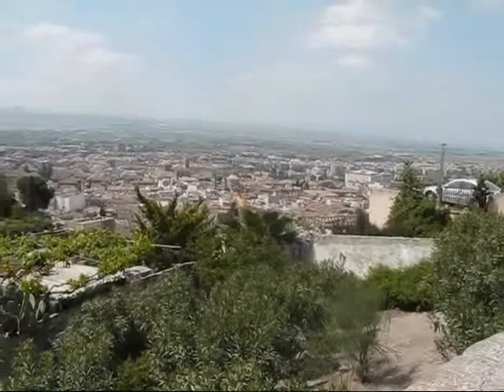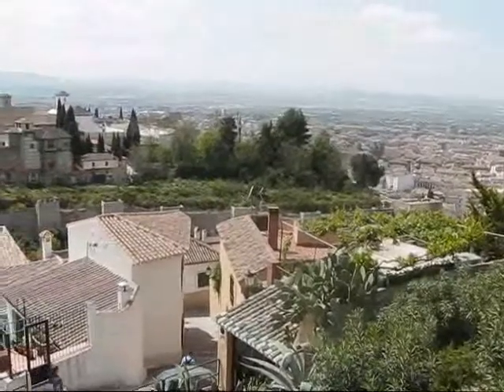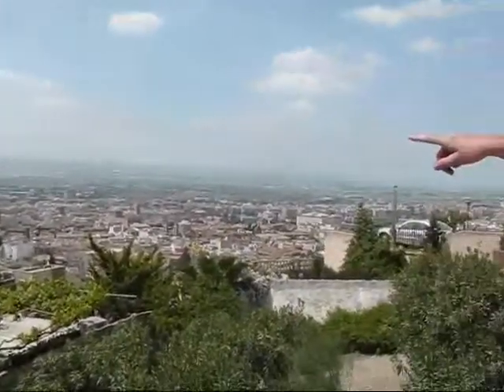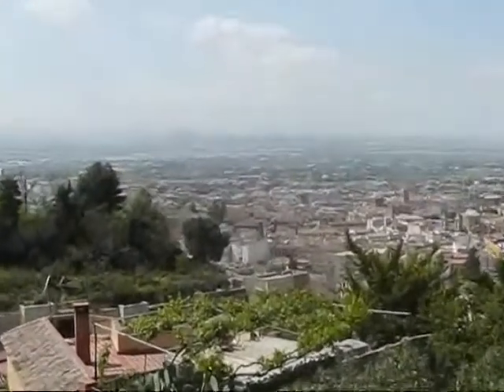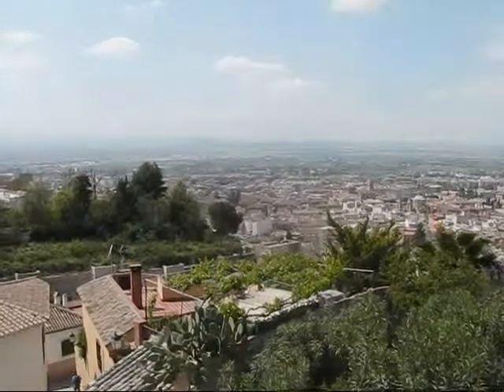It's not the same as the Mirador de San Nicolás, but you can see more of the north part of Granada — you can see it there on the right. And behind it is La Vega de Granada, where you find a lot of fields, trees, and agriculture.